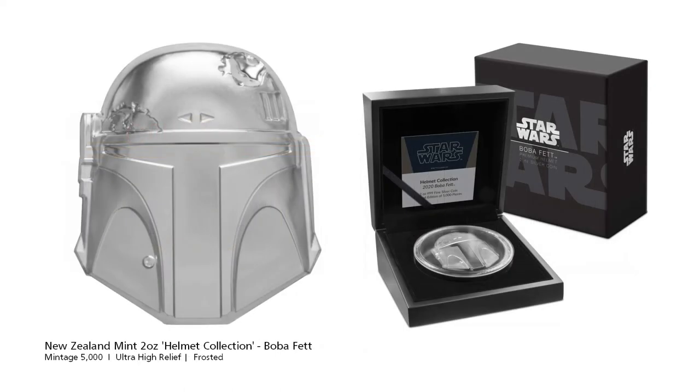The New Zealand Mint returns with another ultra high relief helmet, this time the mysterious Mandalorian bounty hunter Boba Fett. Boba Fett was a clone of the bounty hunter Jango Fett, made at Jango's instruction and raised as his son. After witnessing his father's death at the hands of Jedi Master Mace Windu, he trained in his footsteps as a bounty hunter. Boba Fett is most famous for claiming the bounty on Han Solo from the criminal overlord Jabba the Hutt.